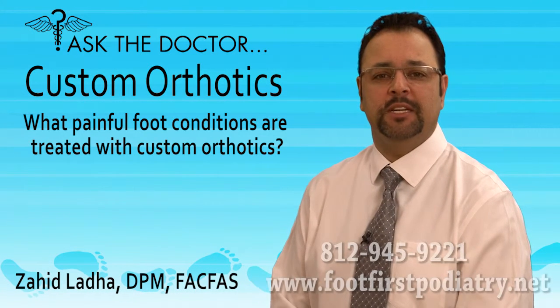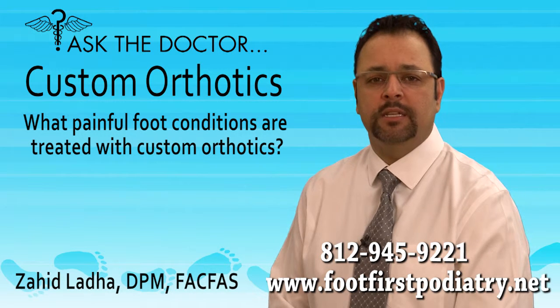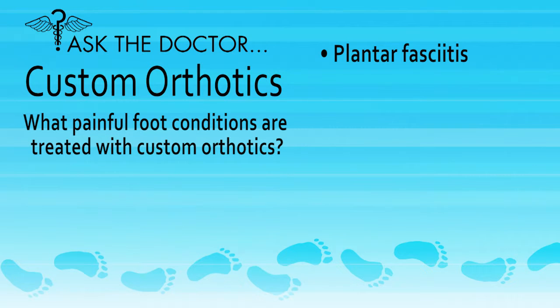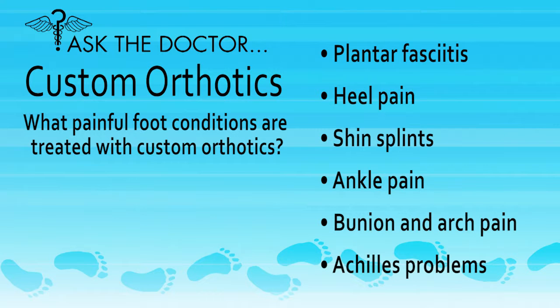What painful foot conditions are treated with custom orthotics? In my practice, I treat a wide range of painful foot and ankle conditions, such as plantar fasciitis, heel pain, shin splints, ankle pain, bunion and arch pain, as well as Achilles problems. All of these can be helped with custom orthotics.